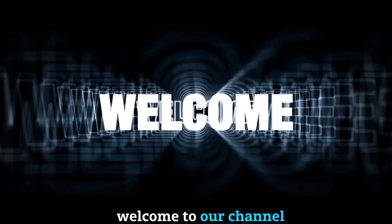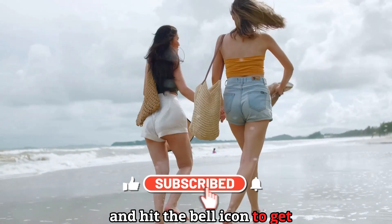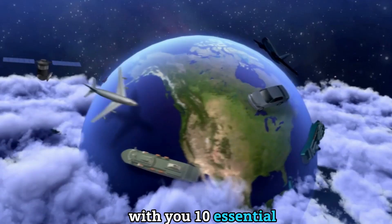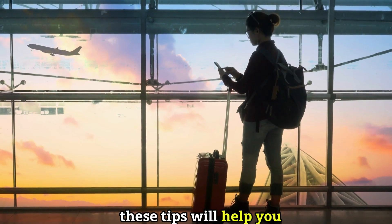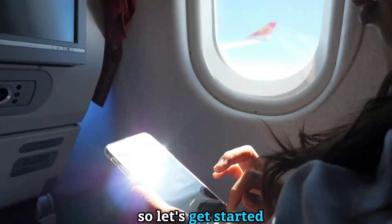Hi everyone, welcome to our channel. If you're new here, don't forget to subscribe and hit the bell icon to get notified of our new videos. Today, we're going to share with you 10 essential travel tips for beginners. Whether you're planning your first trip abroad or just want to travel smarter, these tips will help you have a more enjoyable and stress-free journey. So let's get started.